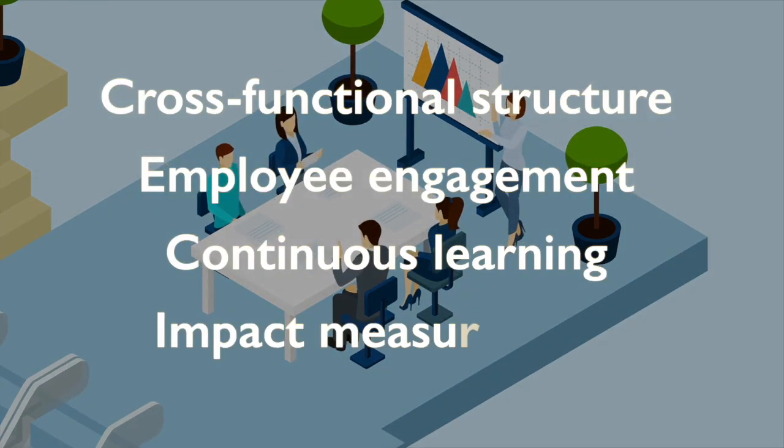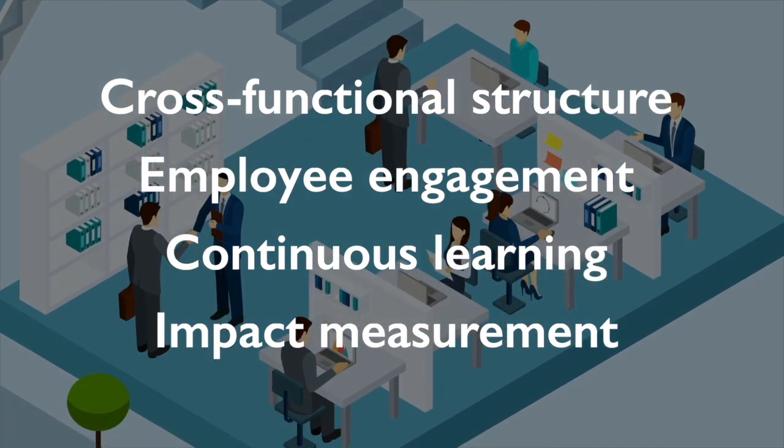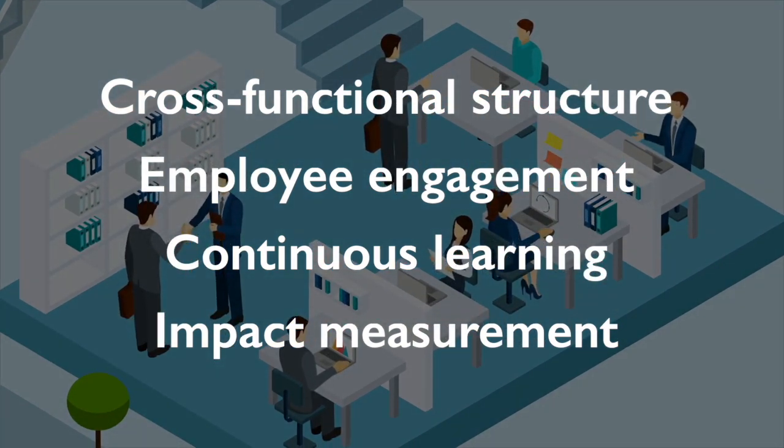By adopting the Lean Methodology, organizations can benefit from cross-functional structure, employee engagement, continuous learning, and impact measurement.